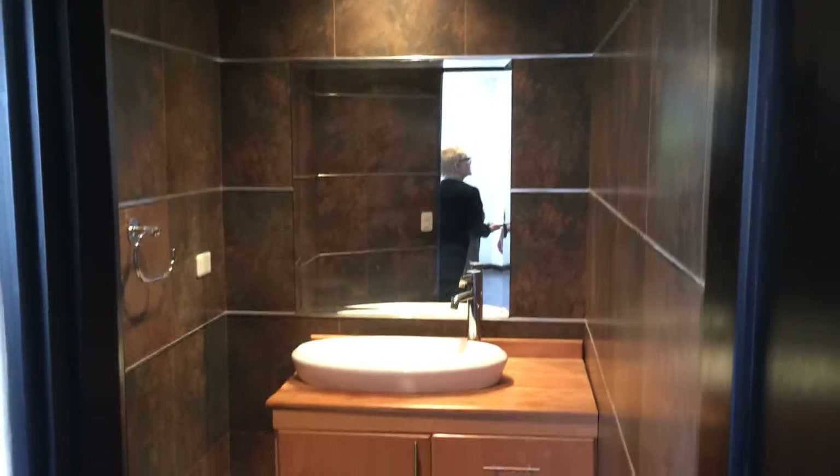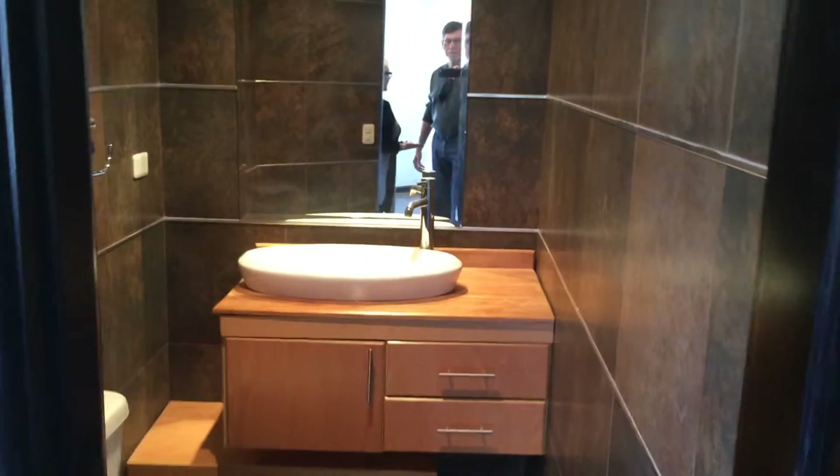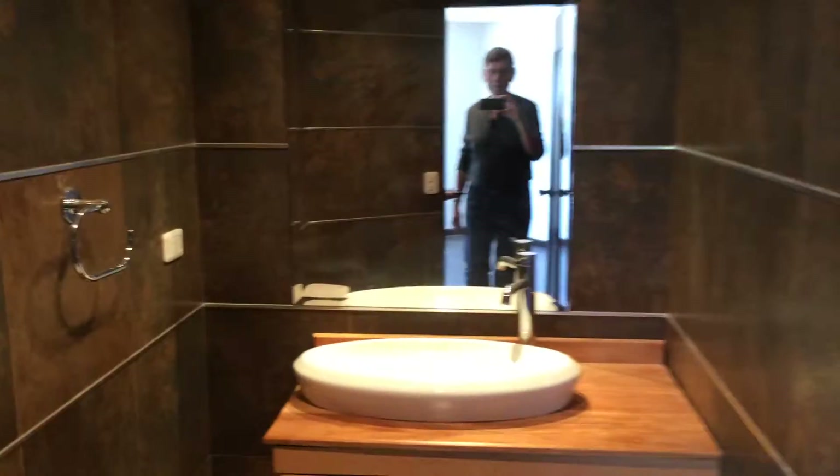There are two bedrooms, each have terrific closets and bathrooms.